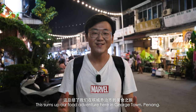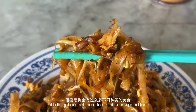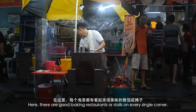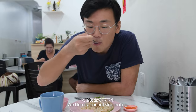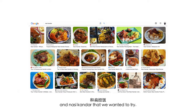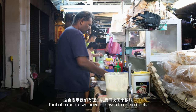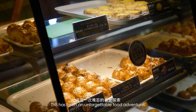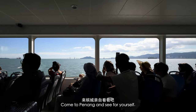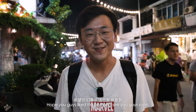This sums up our food adventure here in Georgetown, Penang. I know Penang is considered the food capital of Malaysia, but I did not expect there to be this much good food. Unlike many places where good street food is concentrated in one area, here there are good-looking restaurants or stalls on every single corner — we literally cannot stop eating. There are so many other dishes such as roti canai and nasi kandar that we wanted to try, but we do have a limited amount of stomach space. That also means we have a reason to come back. This has been an unforgettable food adventure. Come to Penang and see for yourself. That's also it for our Malaysia travel series — hope you guys liked this one and see you guys soon. Bye-bye.